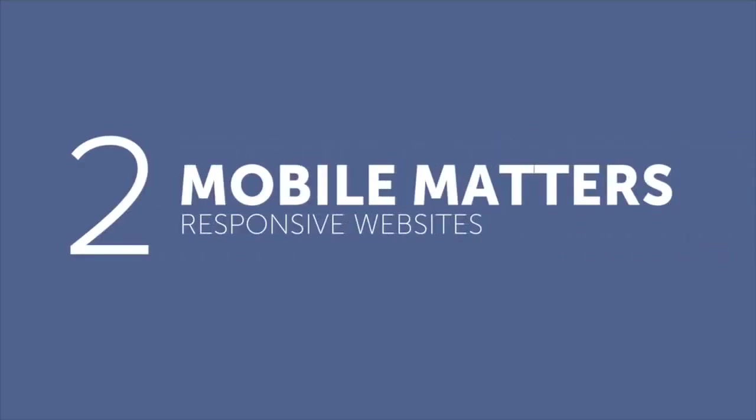Core pillar two: mobile responsive websites. Having fully mobile friendly web pages is the most important thing you need in your business right now.